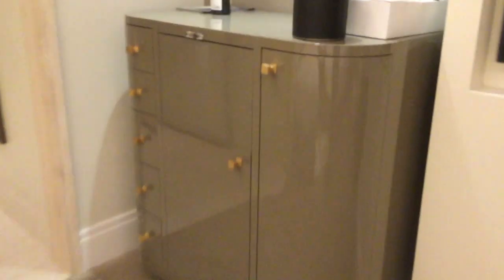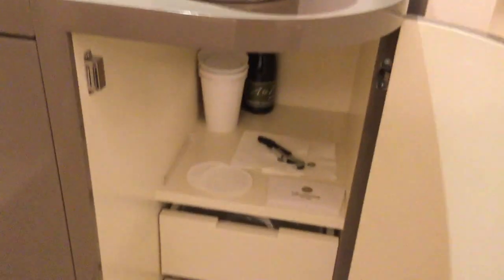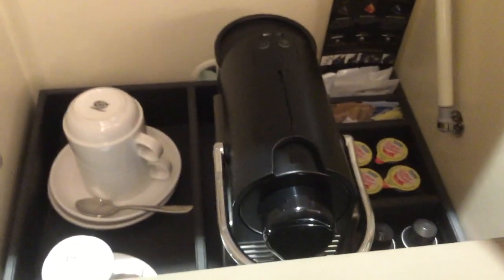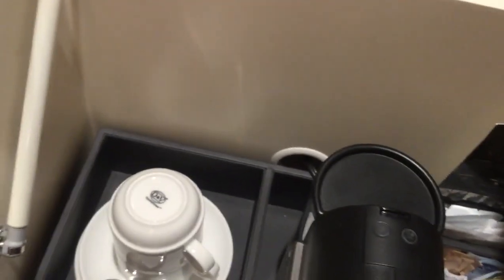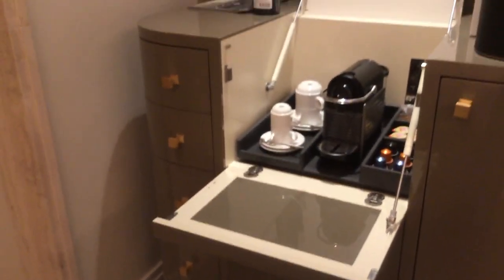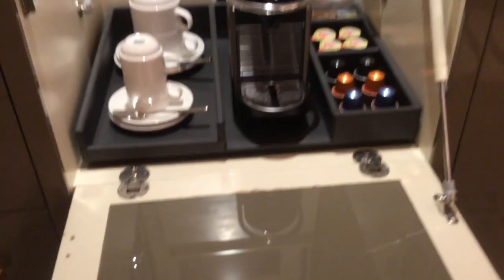Over here is where they keep all the food, inside this cabinet. It opens up with a bunch of drawers — there are glasses inside the drawers, a wine opener, and some wine. They also have an ice container. Inside the top section is the espresso maker, which pulls down and has glasses with it. And down below is the refrigerator stocked with all of the drinks.